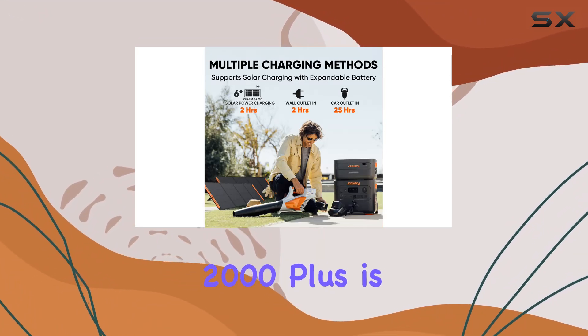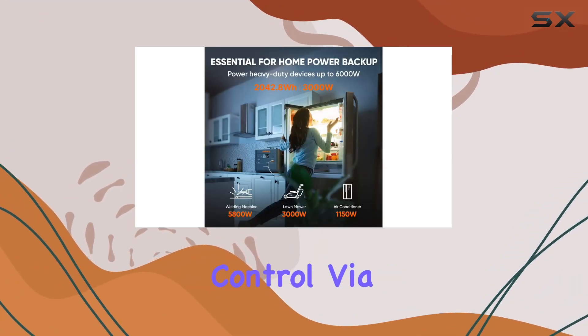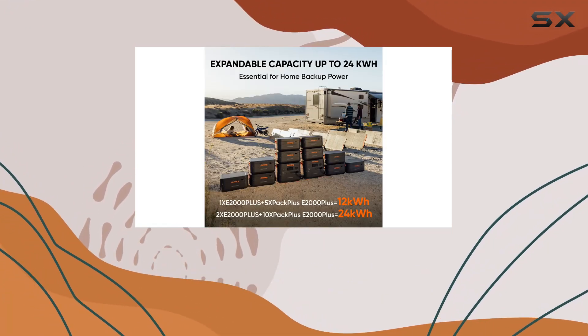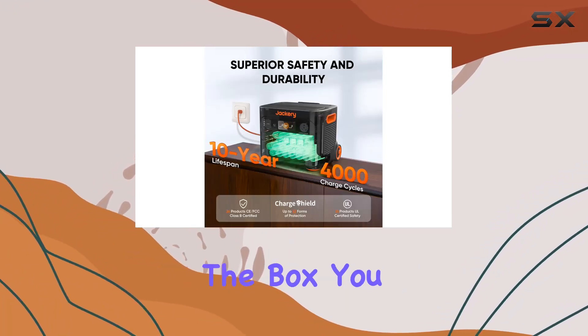Managing the Explorer 2000 Plus is a breeze with the smart app control via Wi-Fi or Bluetooth. Monitor your battery levels, customize settings, and take control of your energy usage around the clock.